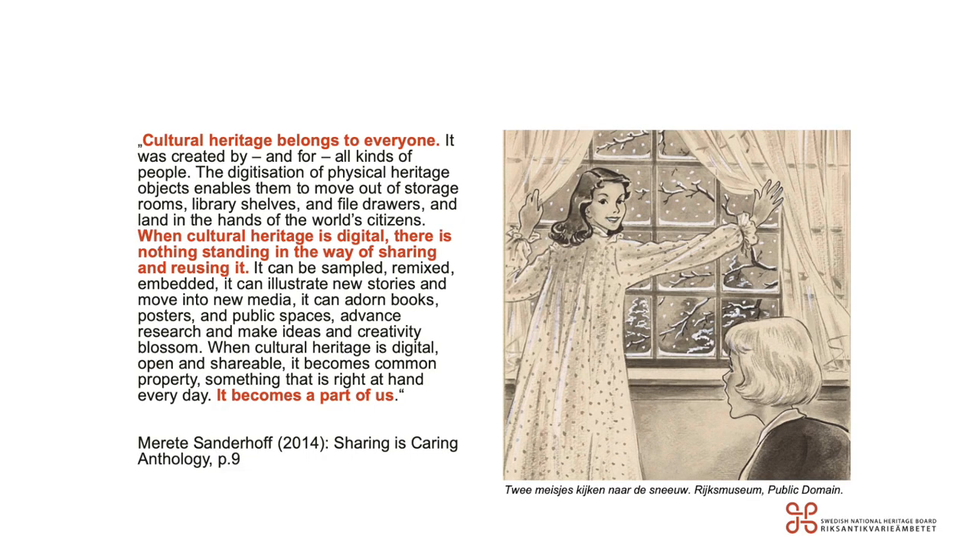You might wonder why it is important to open not only an institution's physical doors, but to make their collections both physically and digitally accessible to the public too. Cultural heritage belongs to everyone — it was created by and for all kinds of people. The digitization of physical heritage objects enables them to move out of storage rooms, library shelves, and file drawers and land in the hands of the world's citizens. When cultural heritage is digital, there is nothing standing in the way of sharing and reusing it. It can be sampled, remixed, embedded, and it can illustrate new stories and move into new media.